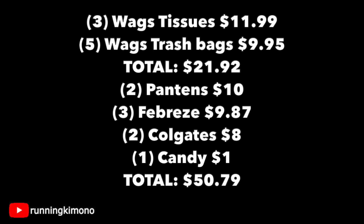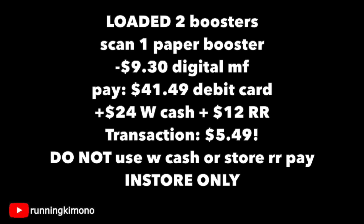Looking at the math: three Walgreens tissues for $11.99, five Walgreens brand trash bags for $9.95 — total $21.92, so you've hit your $20 mark. Two Pantenes for $10. Three Febreze products for $9.87. Two Colgate products for $8 — we're a little short, so throw in an extra dollar candy item or something for Easter — for a total of $50.79. We have our two digital boosters loaded; get the cashier to scan your one paper booster. $9.30 in digital coupons melting off. With your debit card you're going to pay $41.49 and get back $24 in Walgreens cash and $12 in register rewards — so the whole transaction amounts to $5.49, which I think is fantastic.